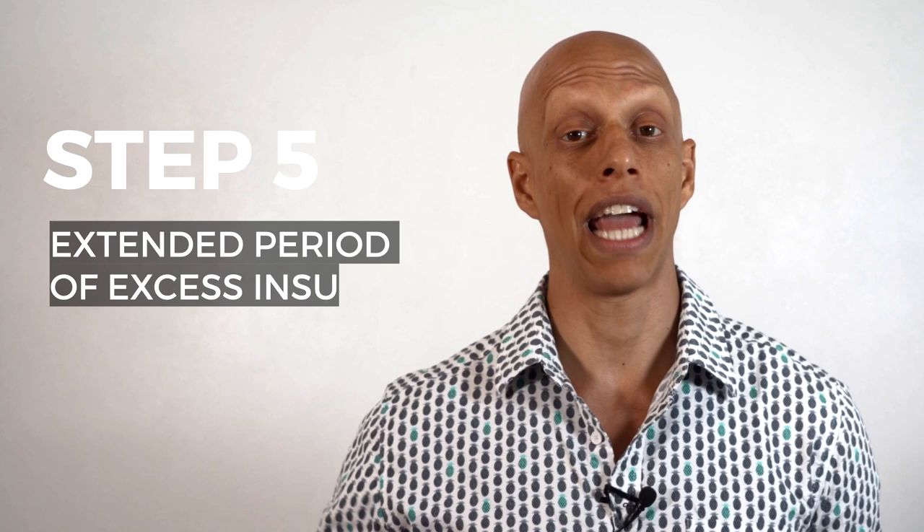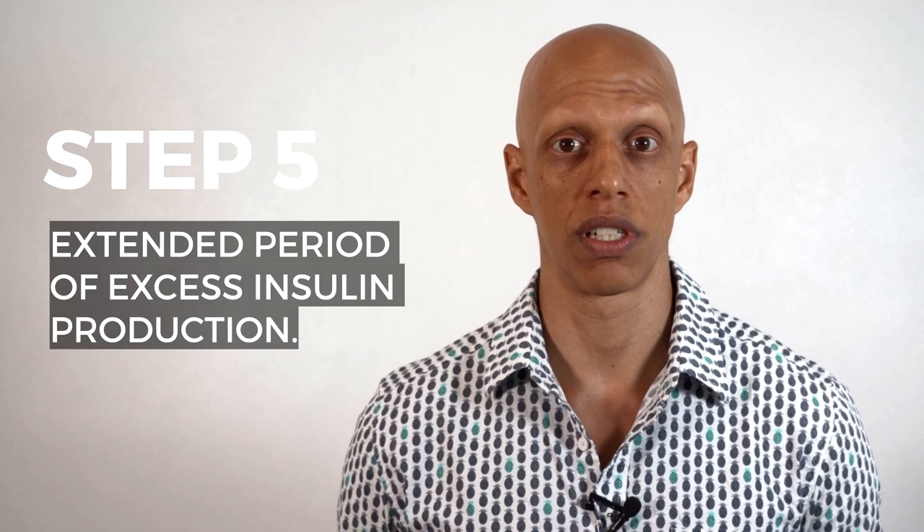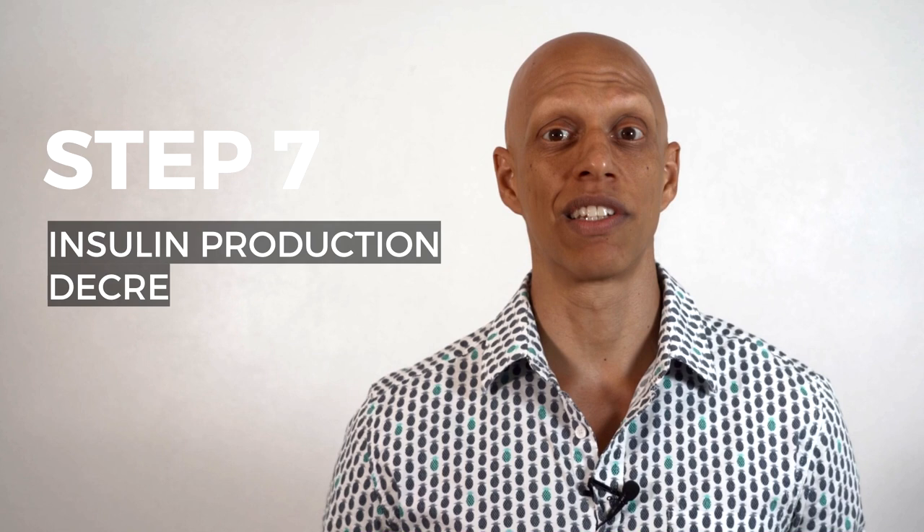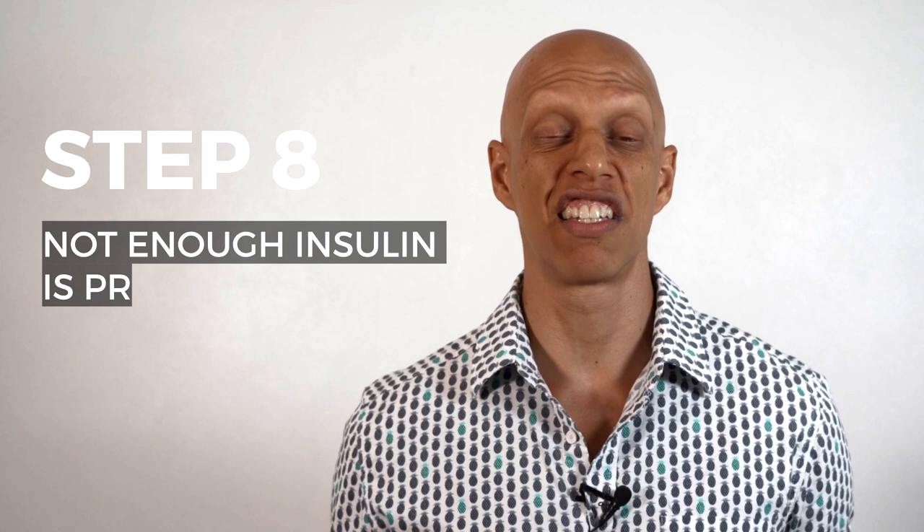In the later stages, type 2 diabetes can become classified as insulin dependent. Step 5: beta cells manufacture and secrete excess insulin for months or even years to overcome insulin resistance. Step 6: beta cells eventually lose their ability to overproduce insulin and begin a process of programmed cell death called apoptosis. Step 7: as beta cells begin to die, insulin production decreases. Step 8: beta cell exhaustion results in insufficient insulin production, leading to high blood glucose. Step 9: exogenous insulin is required to properly control blood glucose and minimize the risk for diabetes complications.